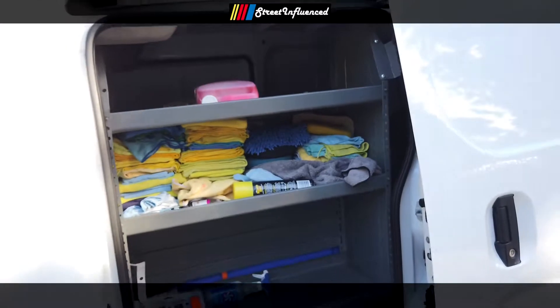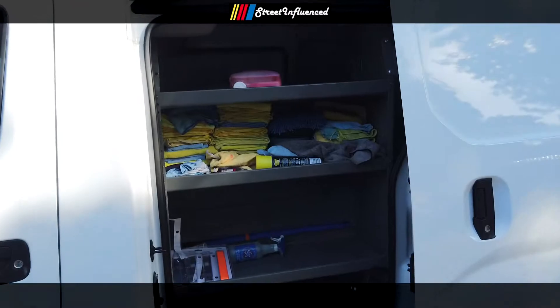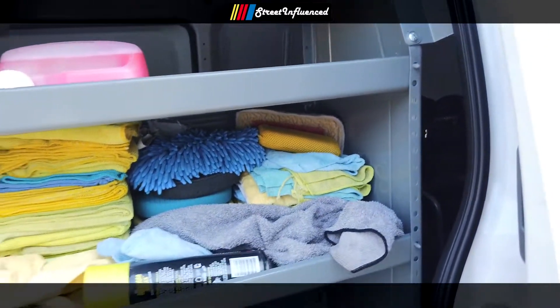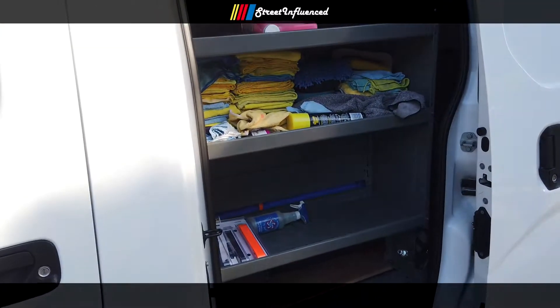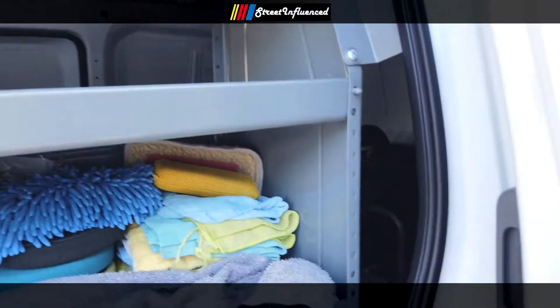I feel like it's really accessible to pop my door open and have access to my soaps and towels and everything like that. I would recommend an easily accessible spot to get to your tools — your towels, your soaps, foam guns, cannons, spray, sponges — an easy spot to save time when you're doing washes.